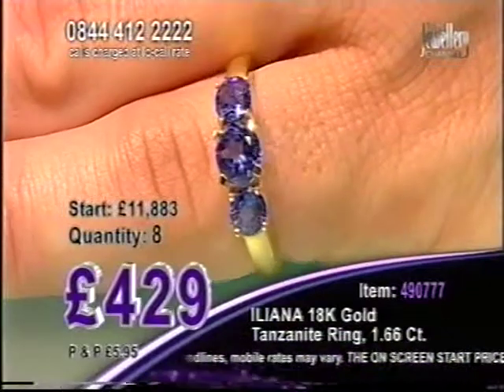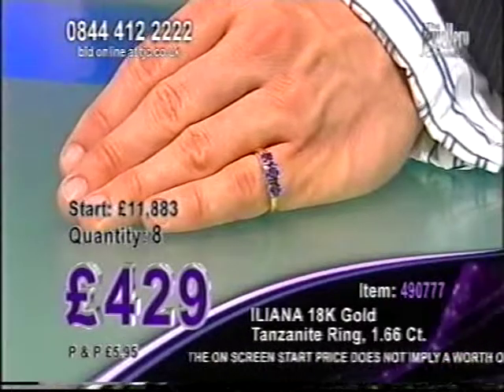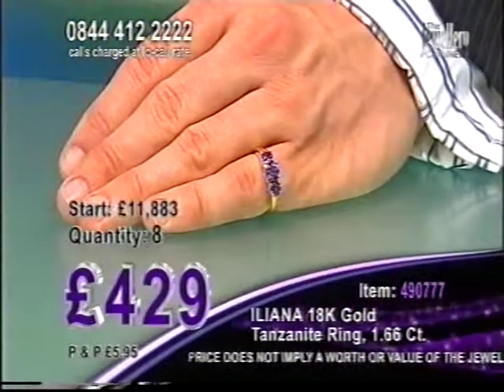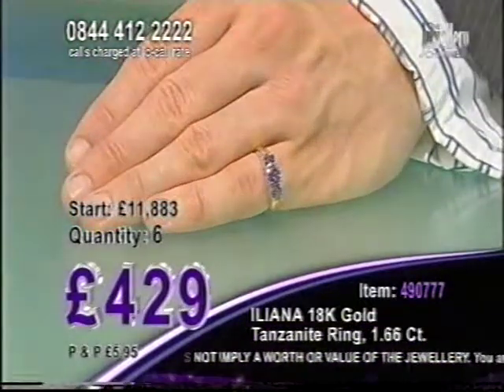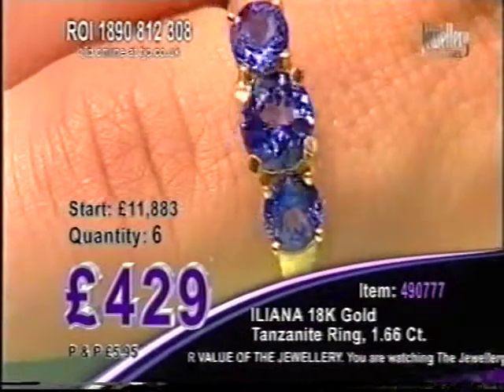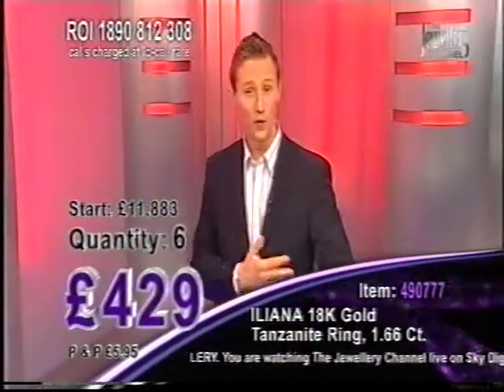429 pounds is all that you're going to pay. 1.66 carats — this is what we're talking about. Three stones, 1.66 carats on an 18 carat yellow gold band. Eight drops to six, more callers confirming. Well done — more than half of my stock has gone. You've all grabbed yourself a great deal. All of you are paying the lowest price.